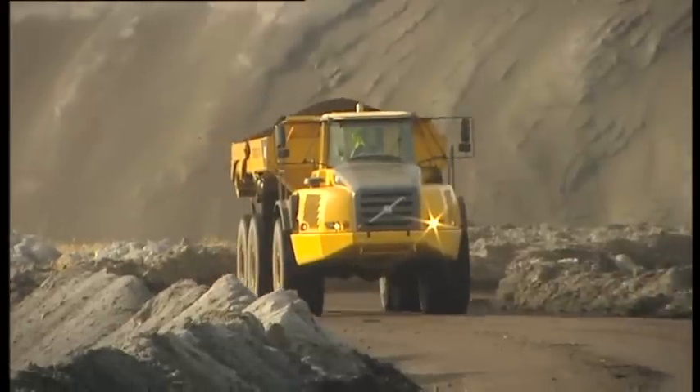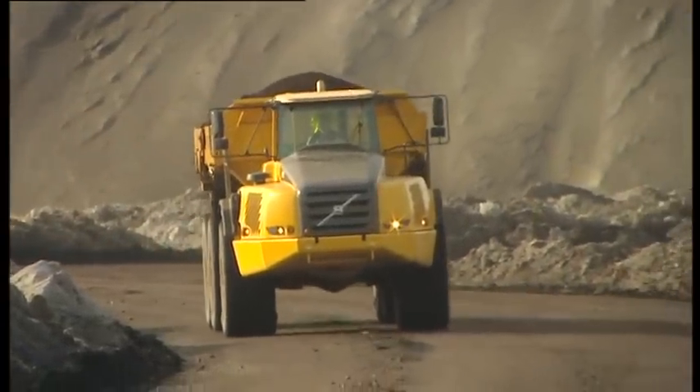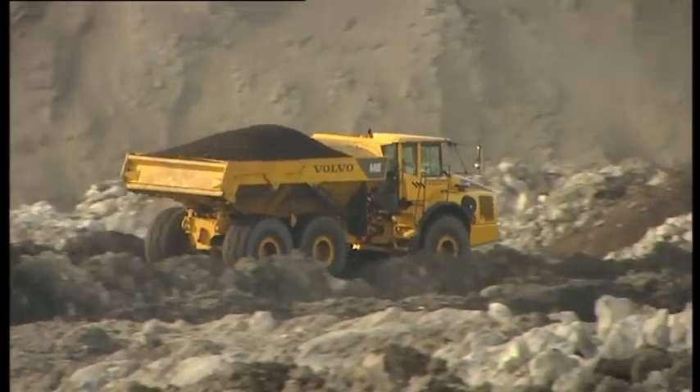The heart of the machine — the engine and the drivetrain — is pure Volvo, down to the smallest detail. Each part is designed and built to work in perfect harmony, resulting in optimum performance.